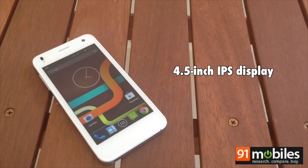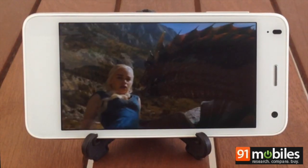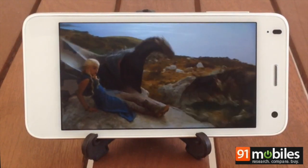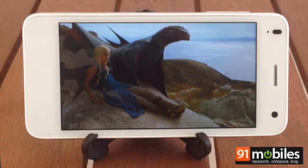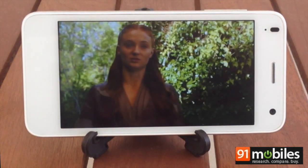The 4.5-inch IPS display features a resolution of 854 x 480 pixels. While it isn't the sharpest screen, colors are vibrant and lifelike. The 179-degree viewing angle makes it great for watching videos too.